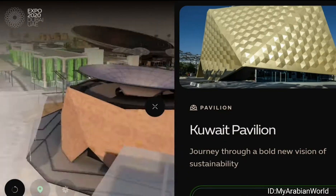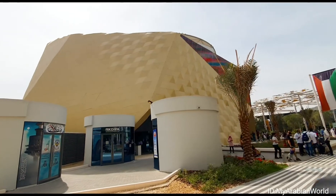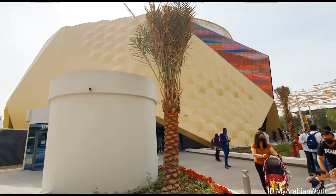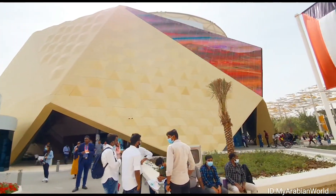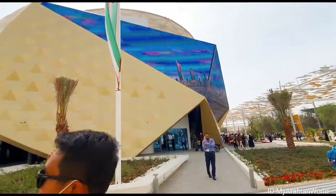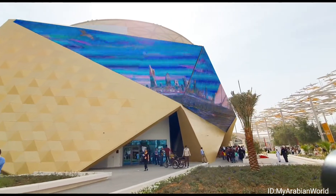Kuwait has risen with flair and ambition to the occasion of the first World Expo to be held in the Arab world. Although Kuwait has participated in five Expo events in the past, their participation has never been of this magnitude. The success of Expo 2020 will not only be a success for the UAE but for Kuwait, the other Gulf countries, as well as the Arab world.